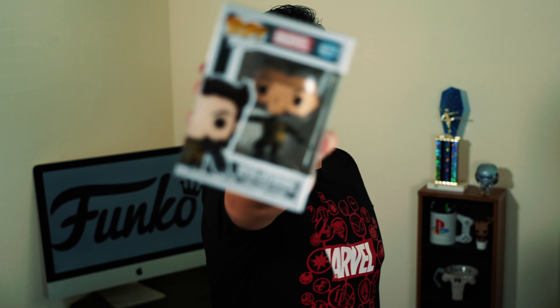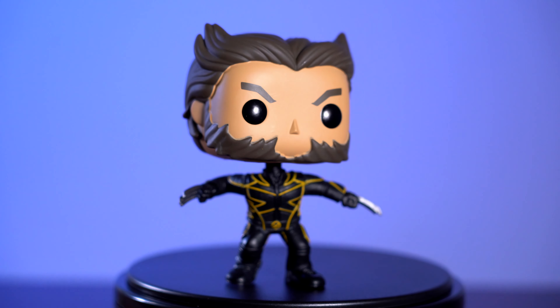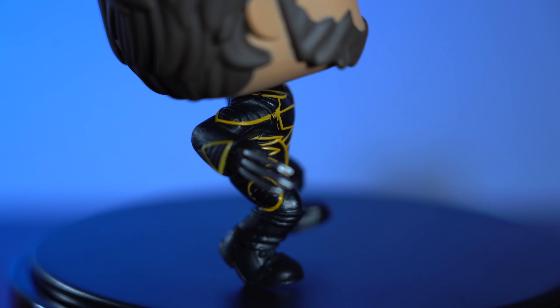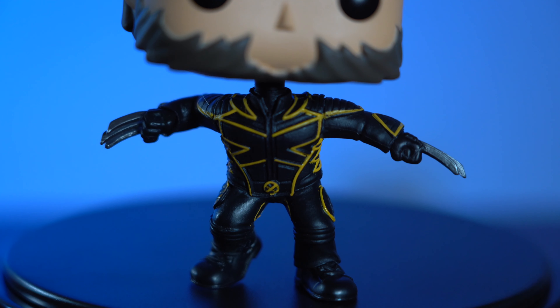First off, Wolverine from the 2000 X-Men movie. I love the detail — they're wearing their uniform suit. The stance on this Funko reminds me a lot of the scene that takes place on the Statue of Liberty. It's a bobblehead; you can get him to stand, it's just a little tricky. Wolverine is my favorite superhero in Marvel.